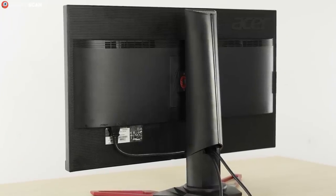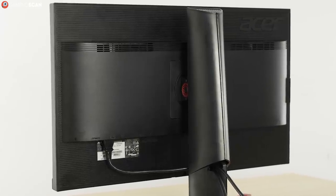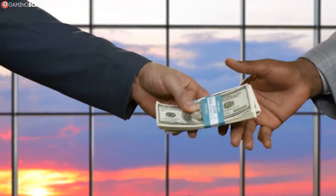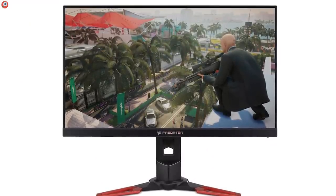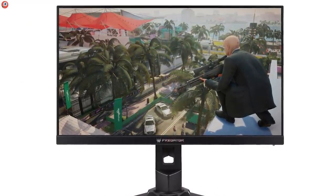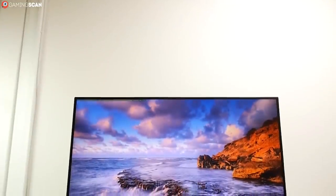In fact, the only thing that's unimpressive about it is the built-in speakers, proving once and for all that a monitor won't have good speakers even if you pay an arm and a leg for it. Still, if you're seeking perfection, know that no 1440p monitor out there is closer to reaching it than the Acer Predator.